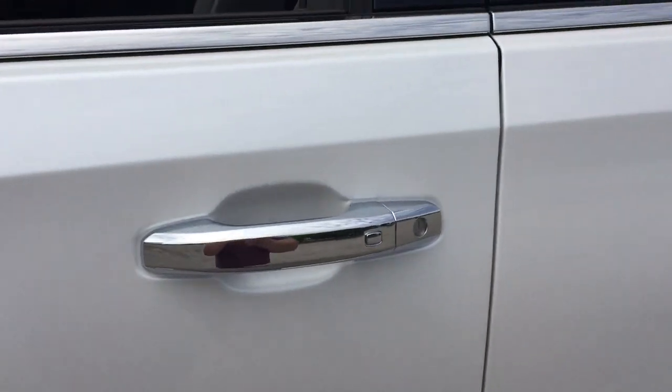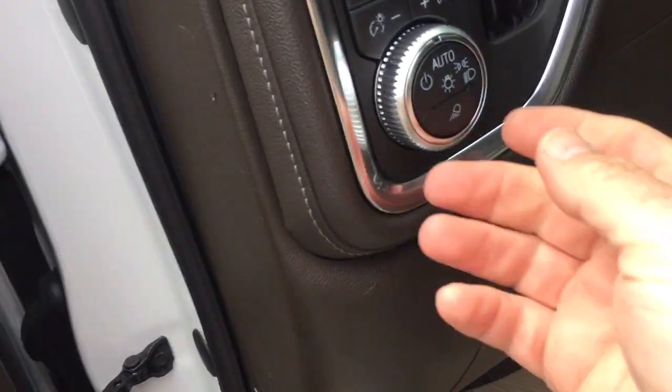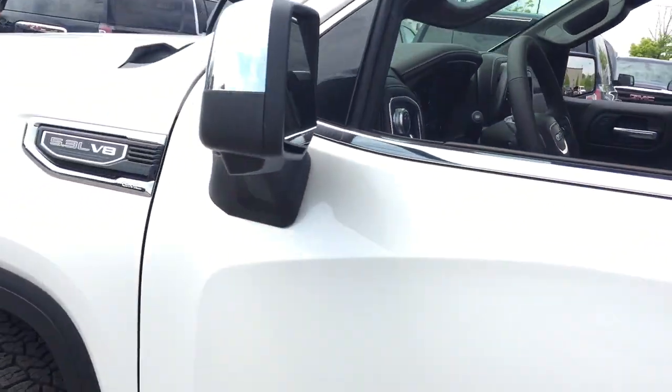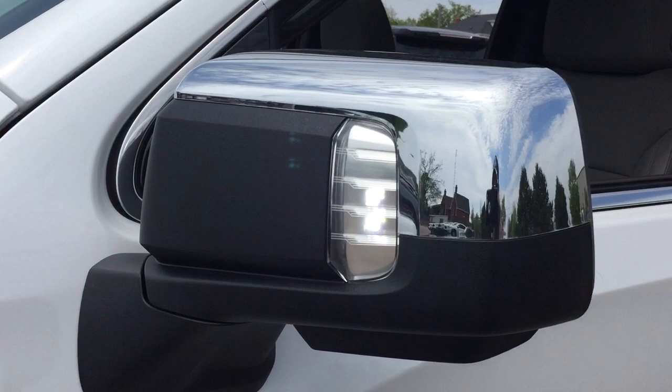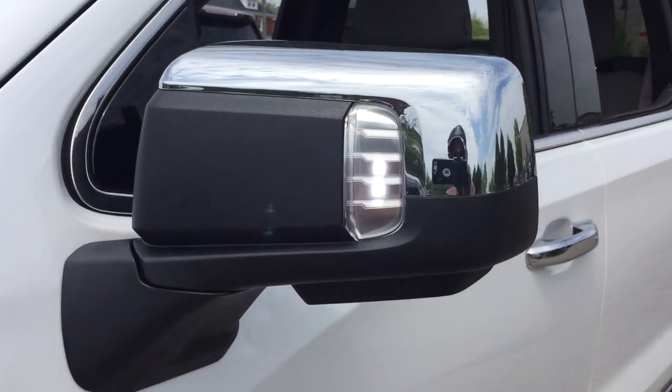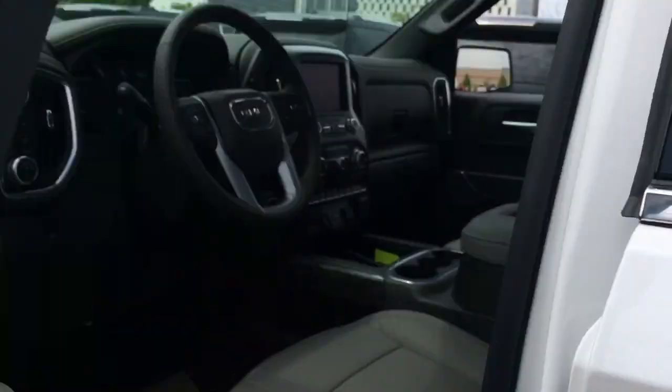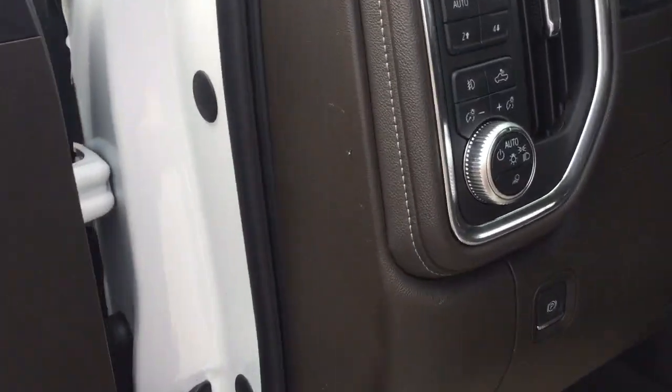We're going to show you how to operate those just by reaching in and pressing this button right here. Those LED lights will be lighting up any kind of situation you're in — tailgate party, work site, campgrounds — extra lighting there for you. Very bright as well, and it'll only work in park so you can't accidentally leave it on by mistake.